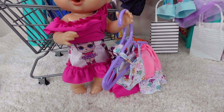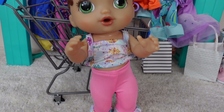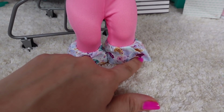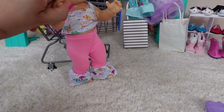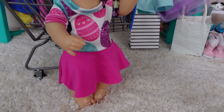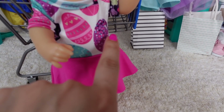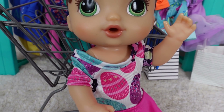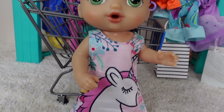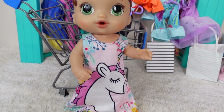Alright guys, so Abbi just picked out a couple more outfits she wants to try on. Here is another outfit. This one has a little top and ruffly pants. They're pink little ruffles that kind of match the shirt. It's really cute. Here is the next outfit — it is a dress, an Easter dress. It's got little Easter eggs on it, super cute. And here is a unicorn dress. I like unicorns. Yes, you love unicorns, don't you?